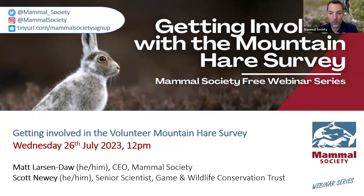Thank you for joining us today and a very warm welcome to this free Mammal Society webinar on the Volunteer Mountain Hare Survey. You've got me, Matt Larsendore, CEO of the Mammal Society, and we're delighted to have Scott Newey with us from the Game and Wildlife Conservation Trust, to whom I'm going to hand over very shortly.